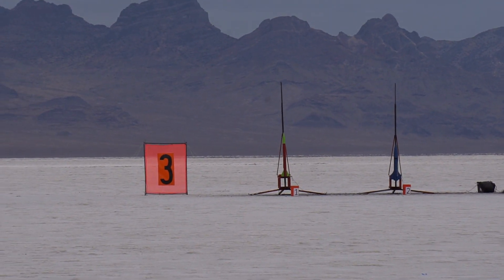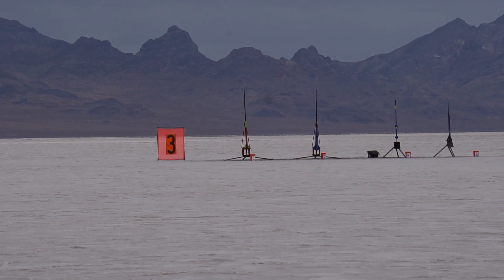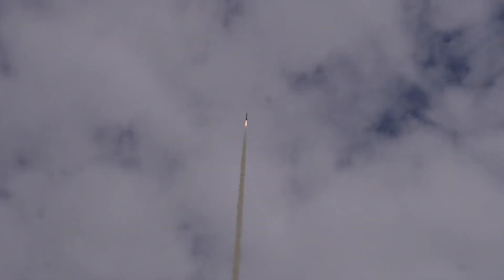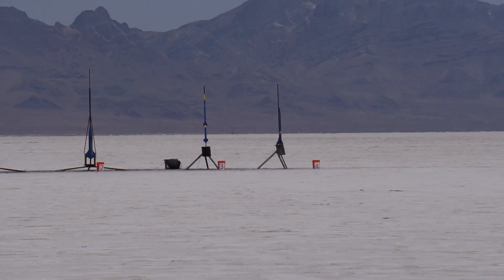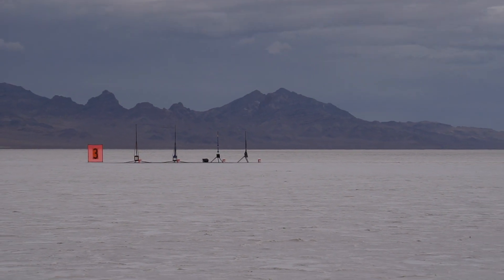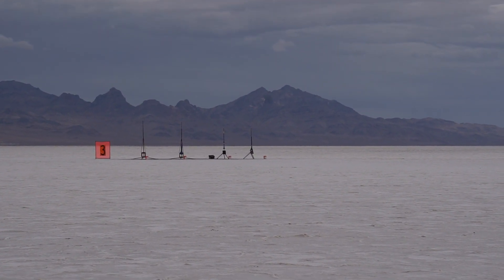Motor ejection, 4,500 feet, 14-second delay. Pad 3-1 going in 5, 4, 3, 2, 1. Pad 3-4 going in 5, 4, 3, 2, 1.